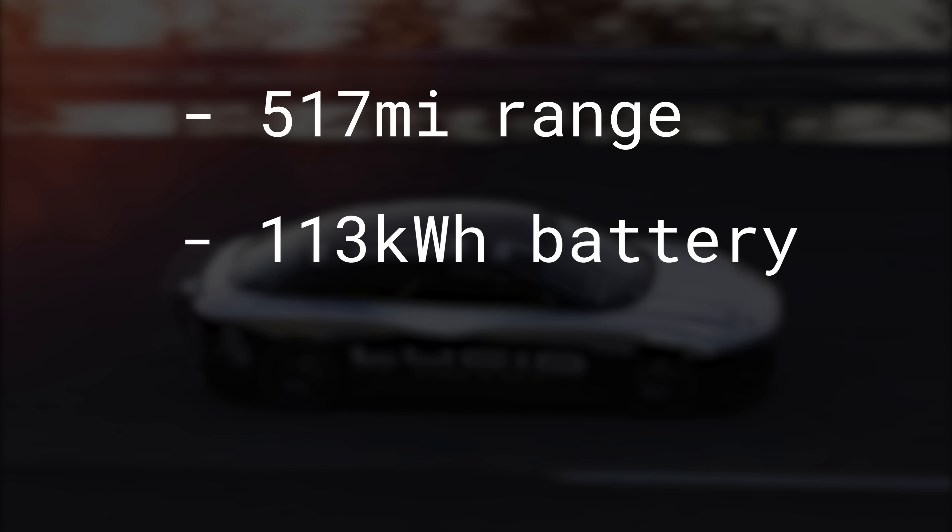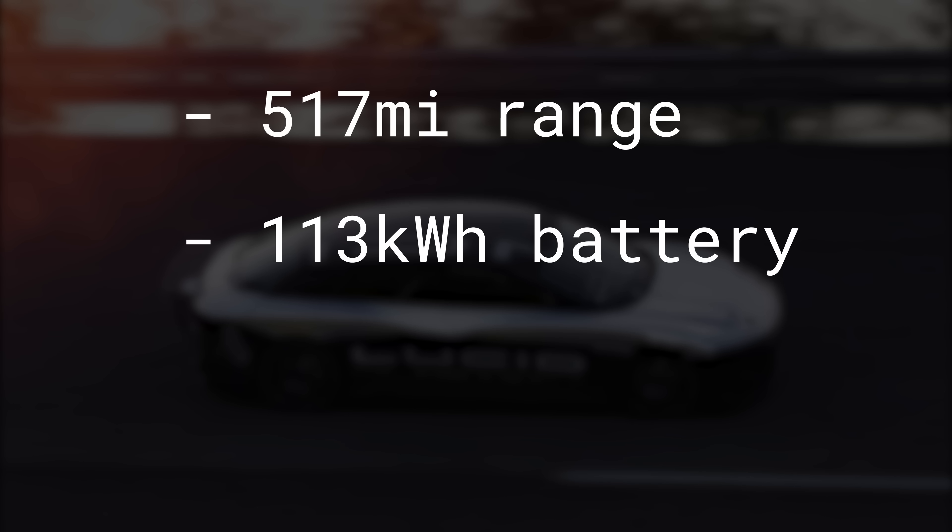Some other specs worth mentioning: this car will have a 517-mile range, which was tested at a certified facility — not some marketing hype, this was real testing. We'll see what the actual EPA range is when it comes out. This is on 113 kilowatt hours of energy, a battery pack just 13 kWh greater than the 402-mile Tesla Model S long range, which is the current EV champion in that space. This gives them a best-in-class 4.6 miles per kilowatt hour — better than the Model 3 in efficiency and better than the Model S by a fair amount.